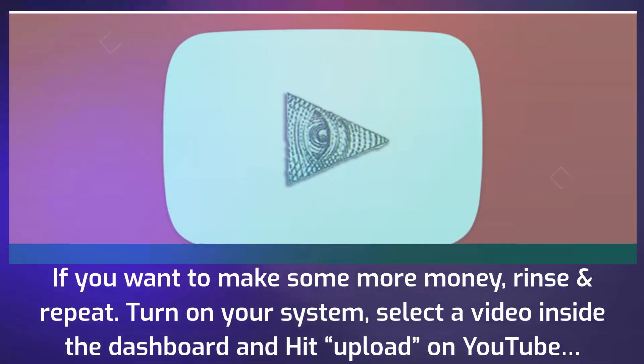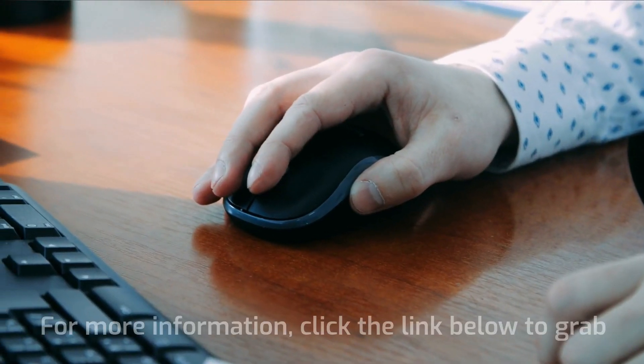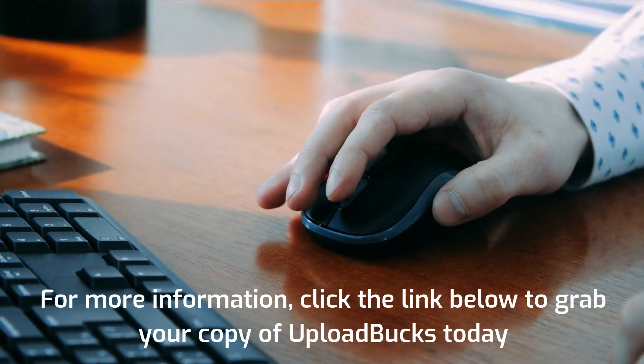Turn on your system, select a video inside the dashboard, and hit upload on YouTube. For more information, click the link below to grab your copy of Upload Bucks today.